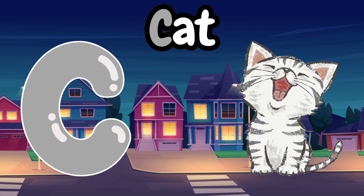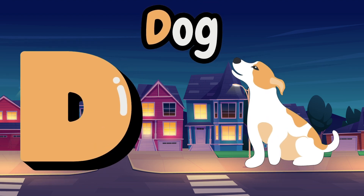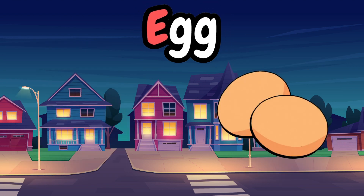C is for cat, cat, cat. D is for dog, dog, dog.